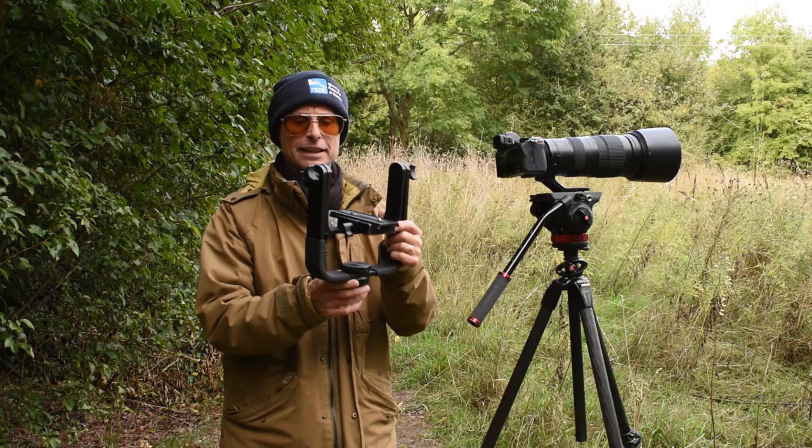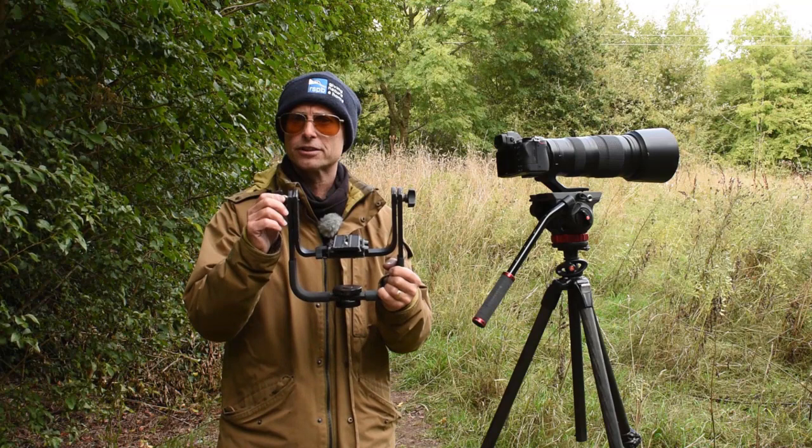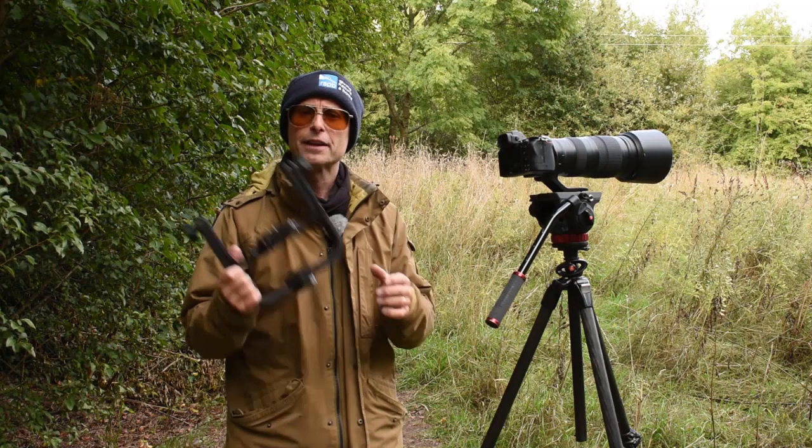This is the Manfrotto gimbal head. It's a U-shaped bracket that gives me movement from side to side and also up and down, so I can pan, tilt, and follow the action of an animal. As long as I've got the tension correctly set, when I let go of the lens it will just stay sitting there, and when I want to move it again I have that free movement. For stills photography, these are a great option.